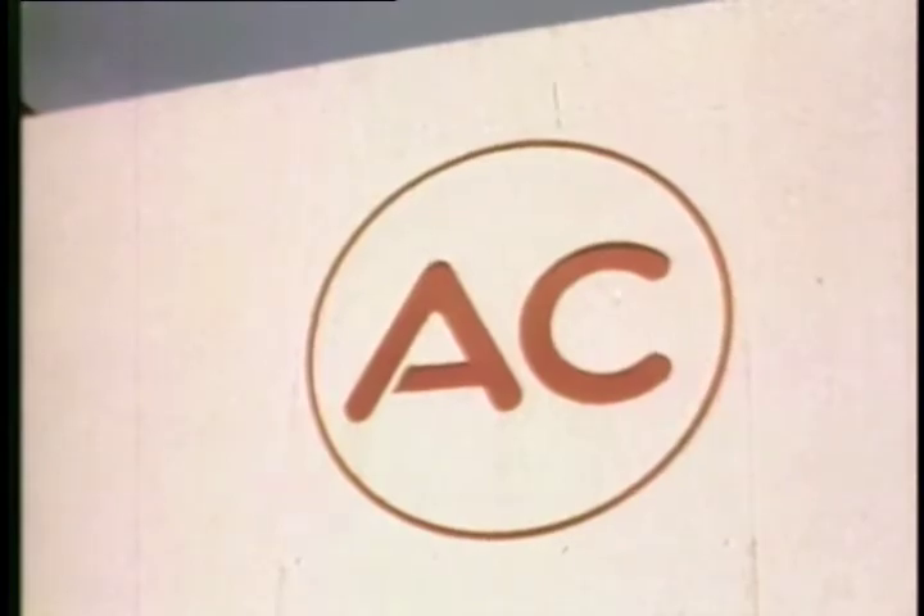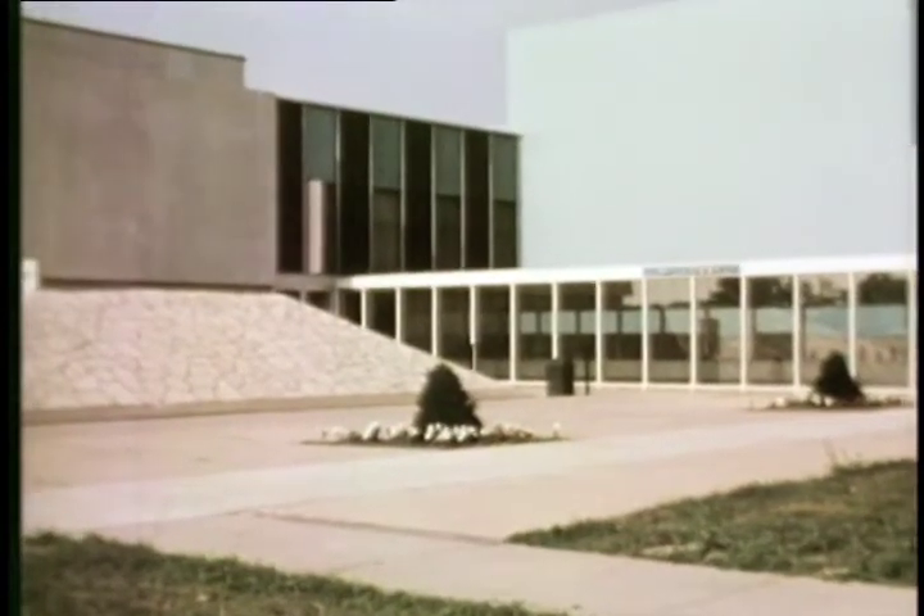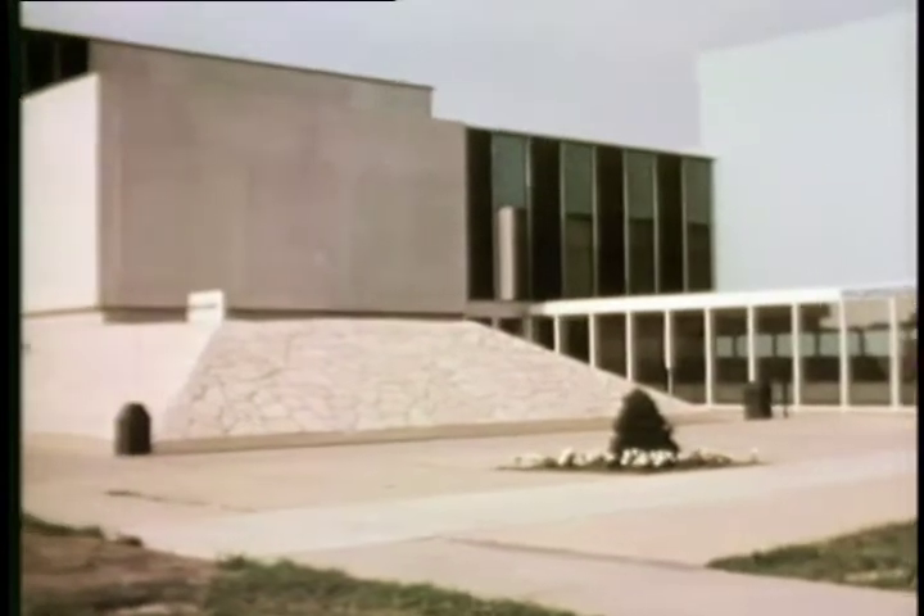This is AC Milwaukee Operations in Oak Creek, Wisconsin, where AC Spark Plug Division of General Motors manufactures the catalytic converter.